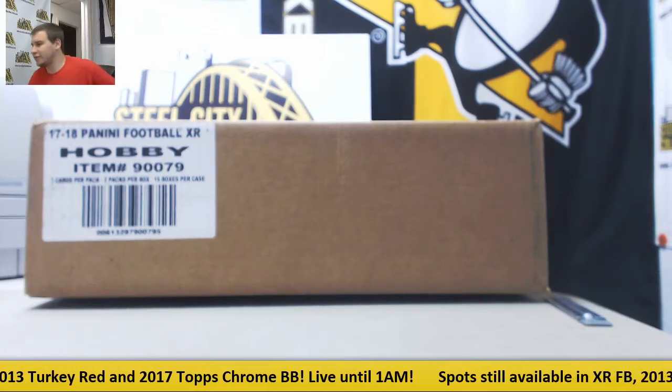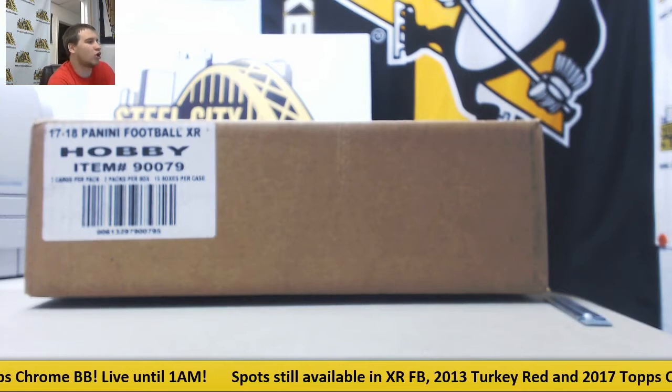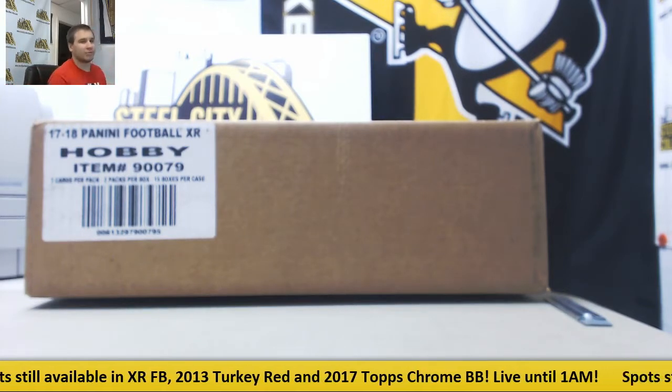Alright, we've got our first group break of the night. This is going to be 2017 Panini XR Football. This is a 15 box case, fixed price team group break, number uno.